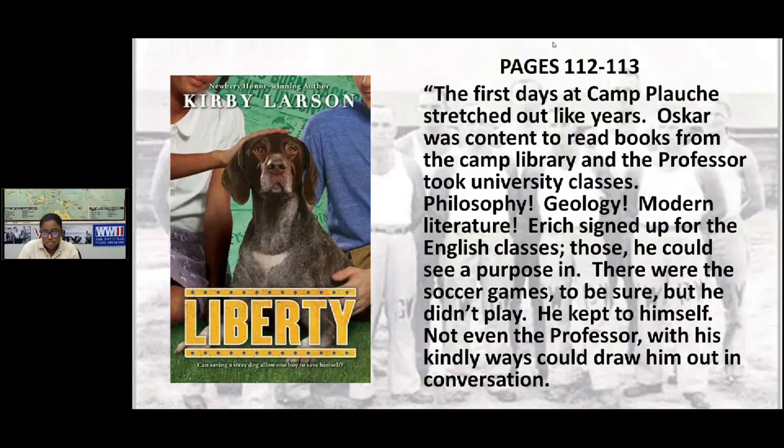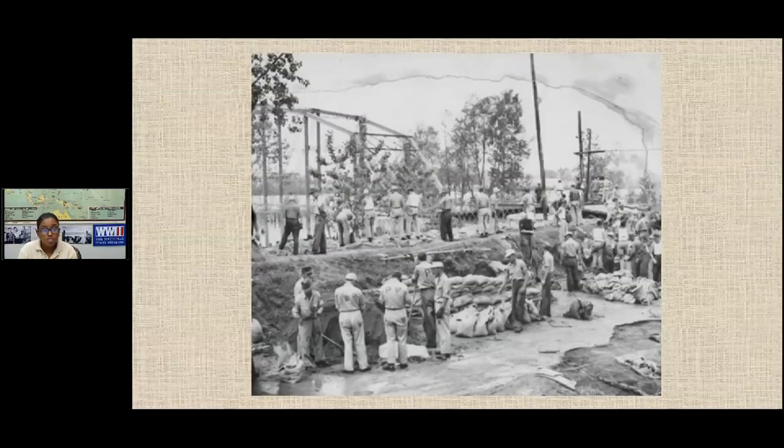Here is a photograph of prisoners working in Alexandria, Louisiana, reinforcing a levee to prevent the Red River from overflowing and flooding the city. You can see sandbags along the bottom. If you look closely at the prisoners, you can see the painted "PW" on their uniforms — just as Eric in the book describes having to paint on his uniform once it was received.